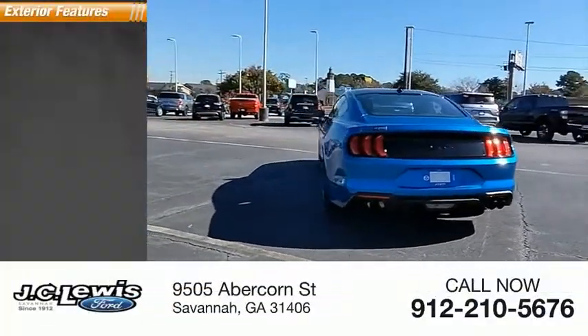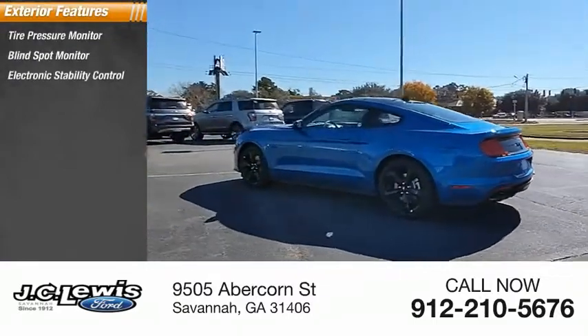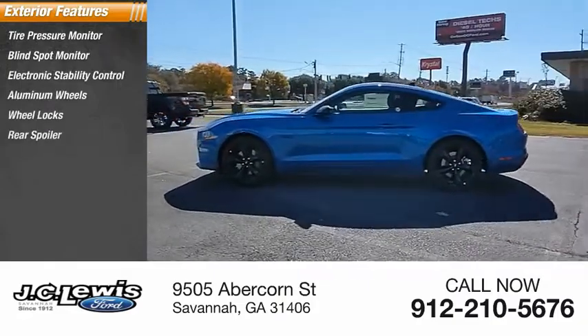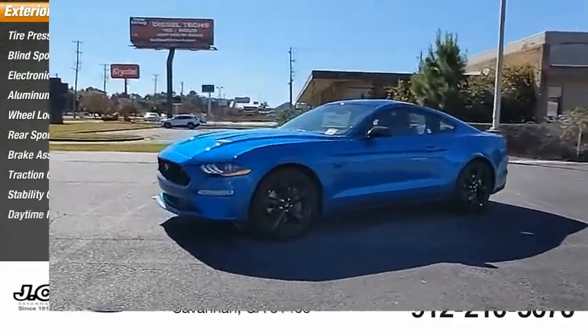Here are some of this vehicle's great options: tire pressure monitor, blind spot monitor, electronic stability control, aluminum wheels, wheel locks, rear spoiler, brake assist, traction control, stability control, and daytime running lights.